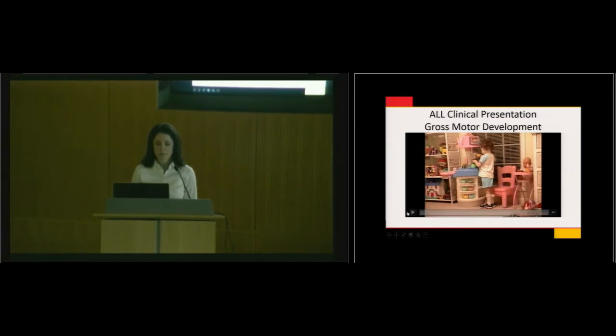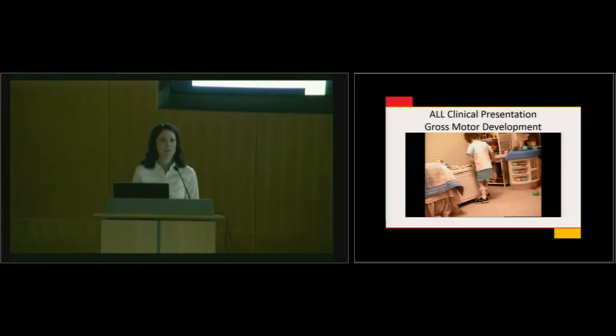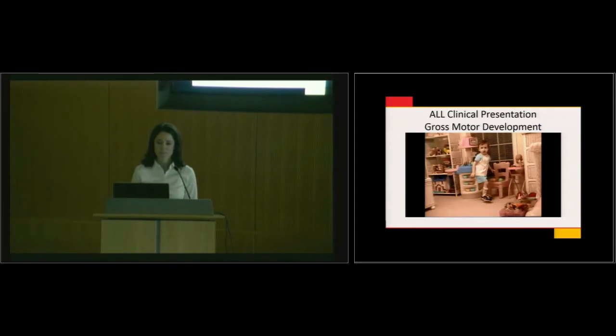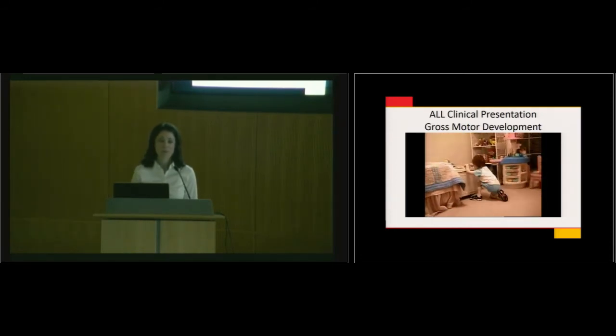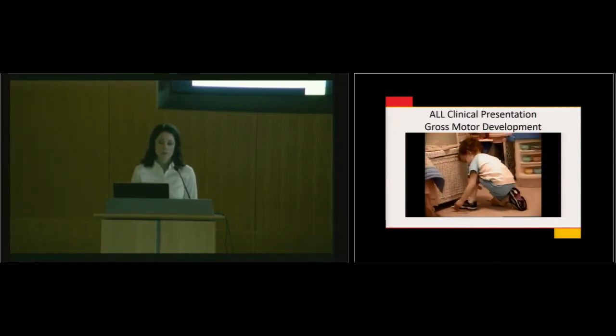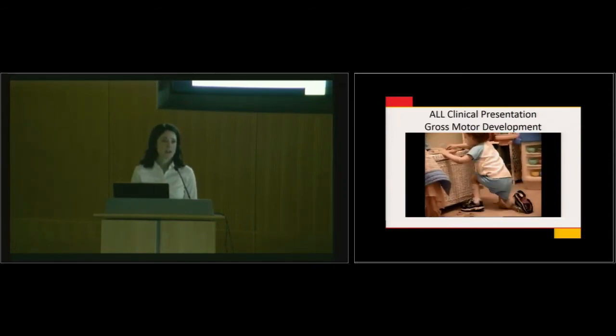I want to show you a brief clip to give perspective on what children look like while they're getting treatment. This is a little girl named Emily who had leukemia and was in the maintenance phase. She's wearing ankle foot orthoses because of vincristine peripheral neuropathy. Once her treatment ended, she did not need these AFOs.